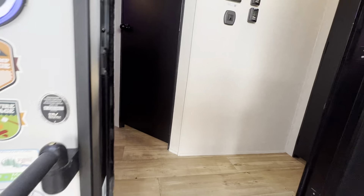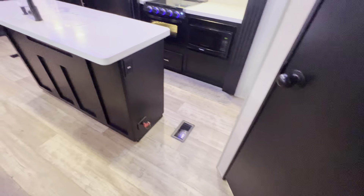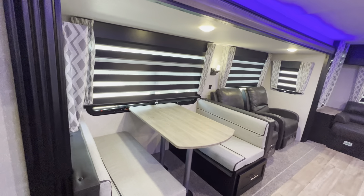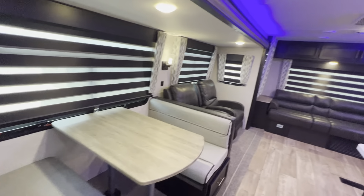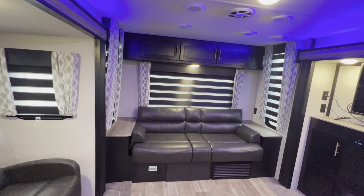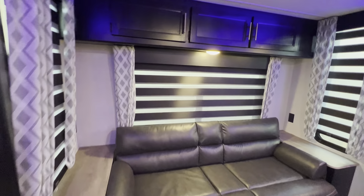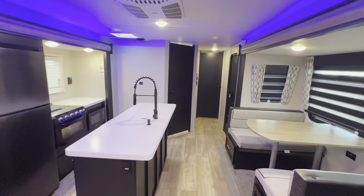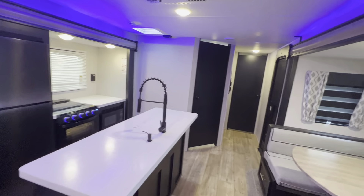My customer traded this one in for a larger unit — this was actually their third RV purchased from me here in the last few years. So if you're wanting the savings of a pre-owned but still have the confidence of manufacturer warranty, this one does still have some manufacturer warranty. It's a huge savings versus brand new and has all the latest features that the newest RVs have.